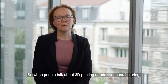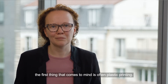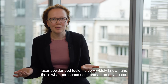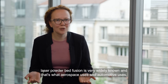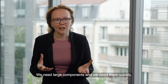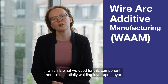When people talk about 3D printing or additive manufacturing, the first thing that comes to mind is often plastic printing. But really in our industry, we use so many metal components. And even among metal technologies, laser powder bed fusion is very widely known — that's what aerospace and automotive use — but that's to make small complex components. We need large components, and we need them quickly. And for that, there's no better technology than wire arc additive manufacturing, which is what we used for this component.